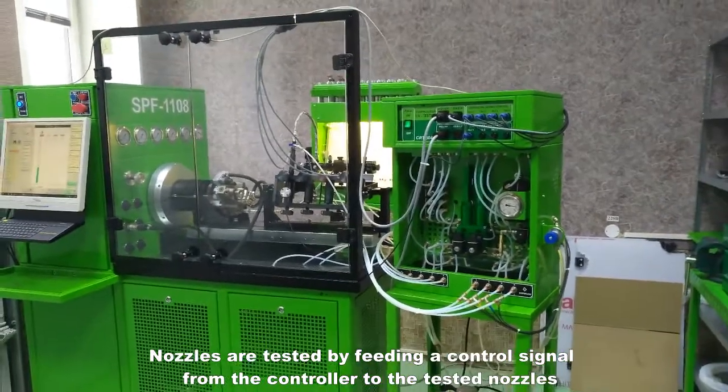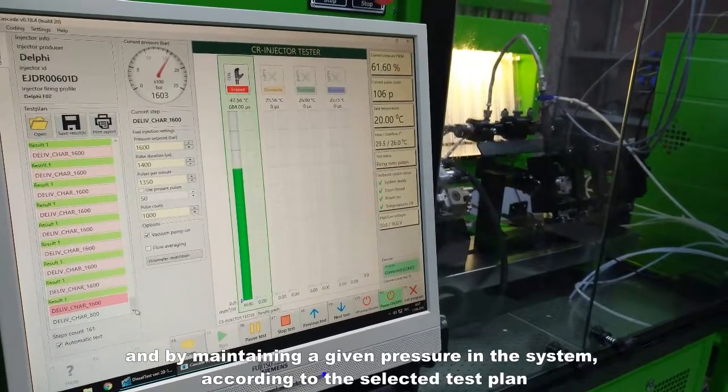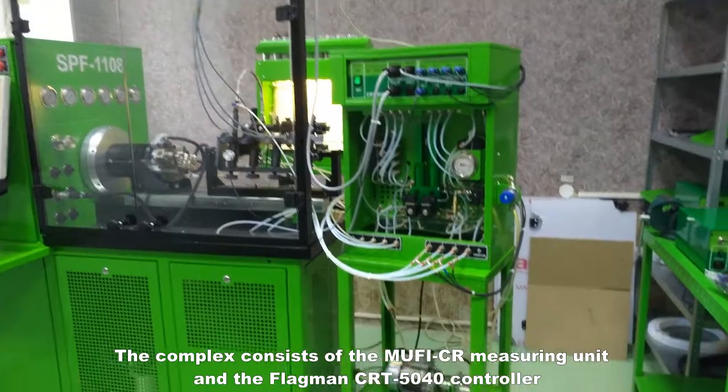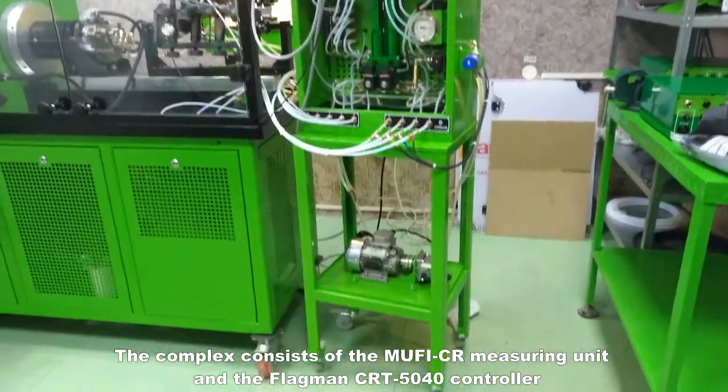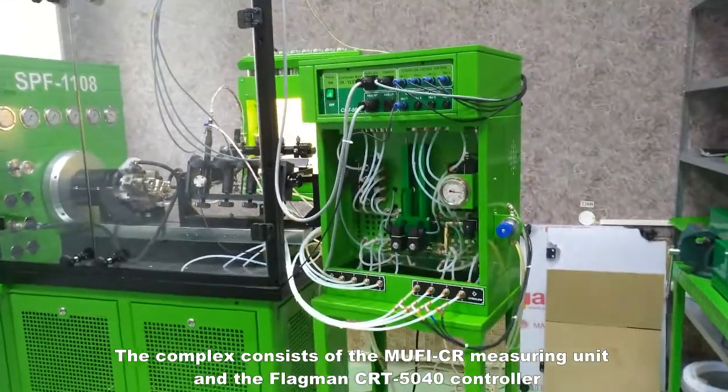Nozzles are tested by feeding a control signal from the controller to the tested nozzles and by maintaining a given pressure in the system according to the selected test plan. The complex consists of the MUFI-CR measuring unit and the Flagman CRT5040 controller.